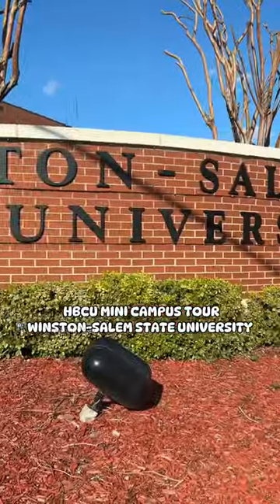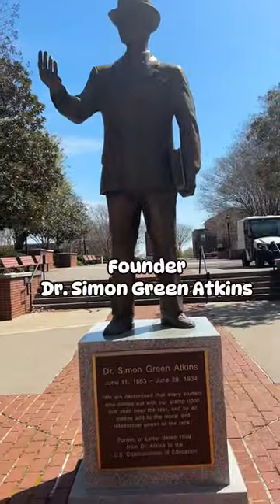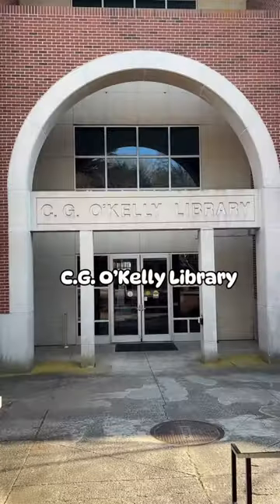Today we are taking a mini tour of Winston-Salem State University. This statue is of the founder, Dr. Simon Green Atkins. To the right of the statue is the library.